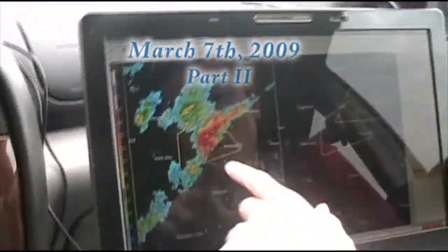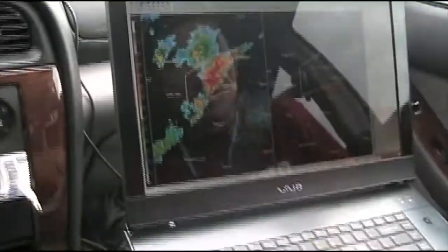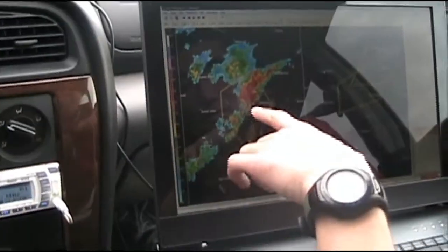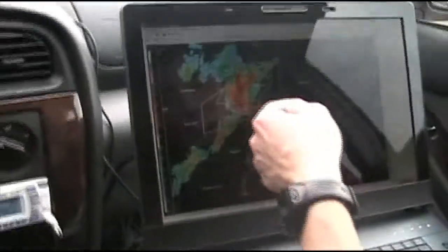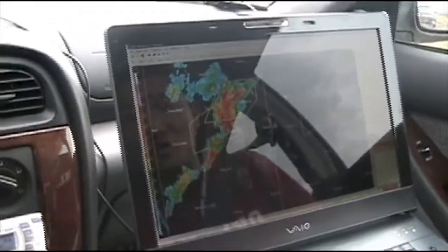Alright, so this was the initial storm. The tornado warning was issued just as we got out of the car and filmed the dust plume. It was right here. The storm alert velocity map is still loading, but we've got this hook. This right-turned a little bit, continued east. The tornado warning is still in effect. The hook echo is just in the middle of the tornado warning right now.